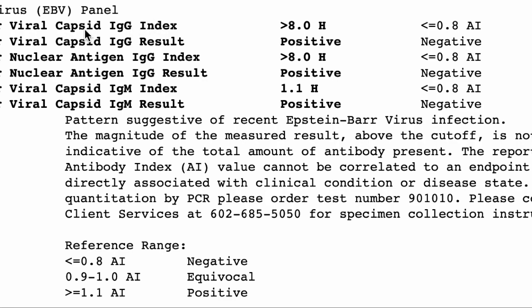The three antibodies are viral capsid IgG, viral capsid IgM, and nuclear antigen. When you're wondering how to interpret a positive Epstein-Barr virus result, it depends which one of these is positive. If you have a positive IgM, that means you've had a recent exposure — a pattern suggestive of recent Epstein-Barr infection. It could mean you're still fighting it off months later, but typically IgM indicates a recent exposure.